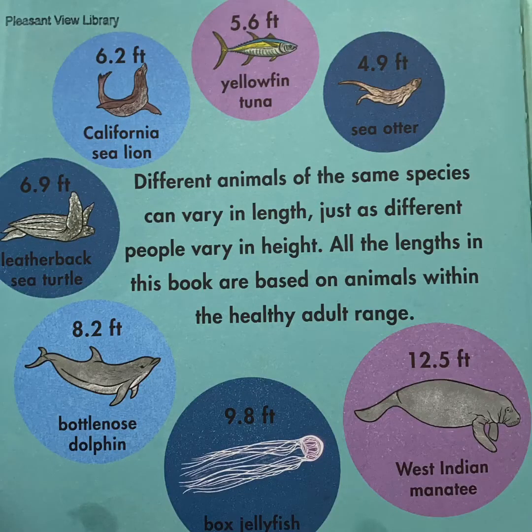Different animals of the same species can vary in length, just as different people vary in height. All the lengths in this book are based on animals within the healthy adult range. Yellowfin tuna are about 5.6 feet. Sea otters are about 4.9 feet. West Indian manatee is about 12.5 feet. A box jellyfish is about 9.8 feet. A bottlenose dolphin is about 8.2 feet. A leatherback sea turtle is about 6.9 feet. And a California sea lion is about 6.2 feet.